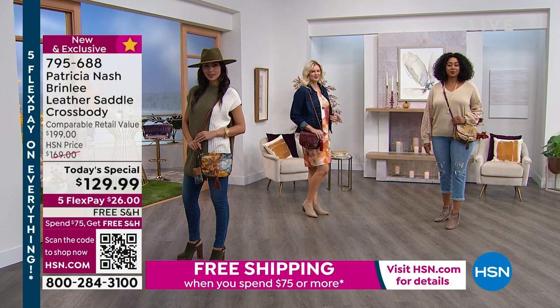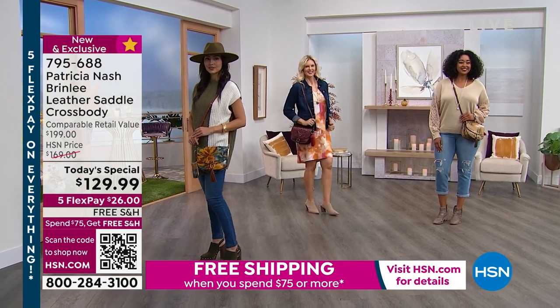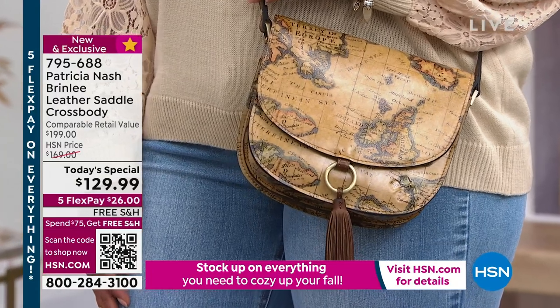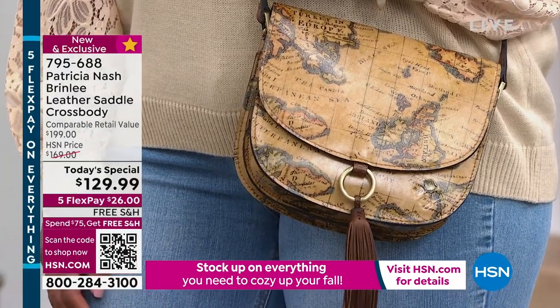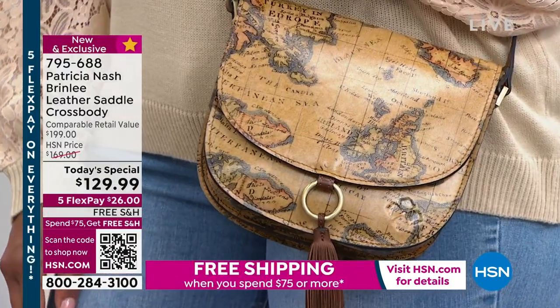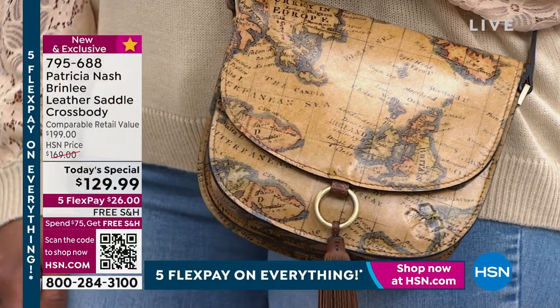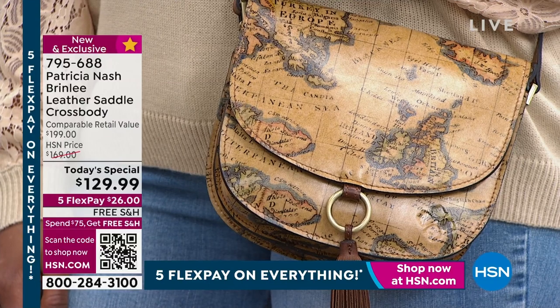Nobody wants a bag that's just cute — I think we're beyond that. We've lived enough these past three years; we've got no time for disposable fashion. If I'm going to buy something that's just trendy, I'm not going to pay this price for it. This is something that you own and enjoy for years and years to come.